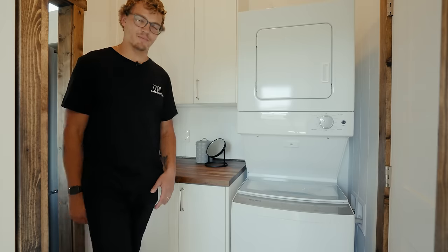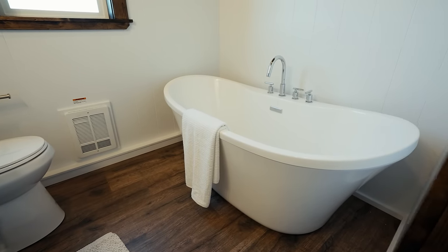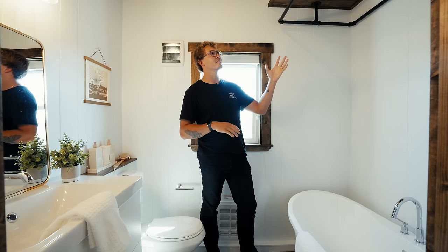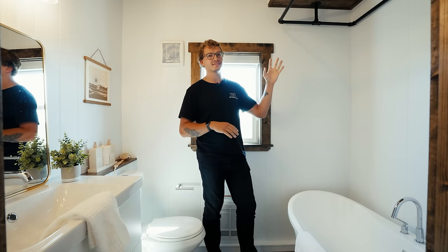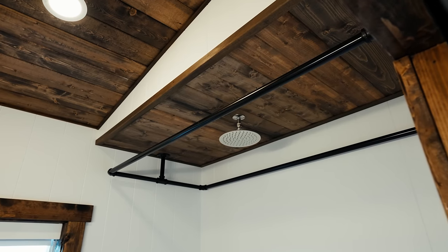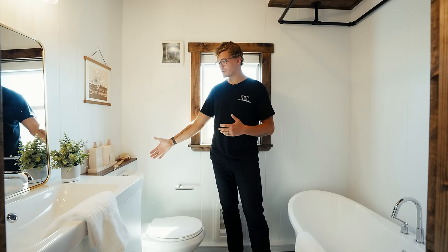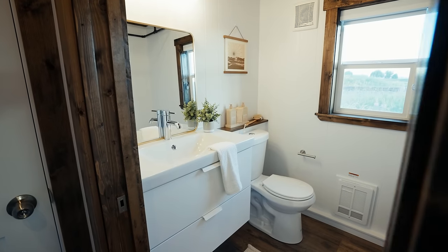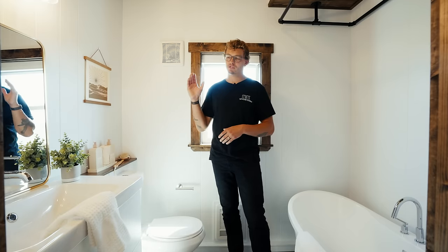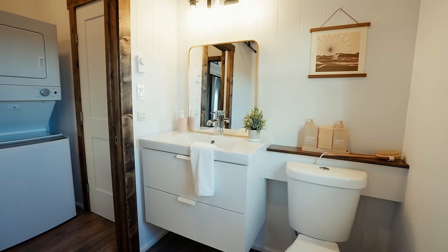The bathroom is one of my favorite spaces in this home because of the bathtub setup. You have a standalone bathtub right in front, and looking up at the ceiling there's also a shower head surrounded by industrial piping where you can hang a shower curtain to keep the water contained. Over to the right you have a traditional residential toilet with a little shelf space above it, and further to the left is the vanity mirror with a little bit of storage.